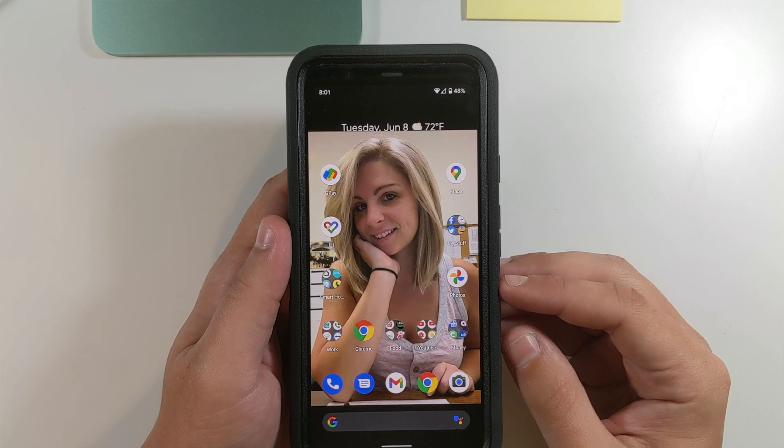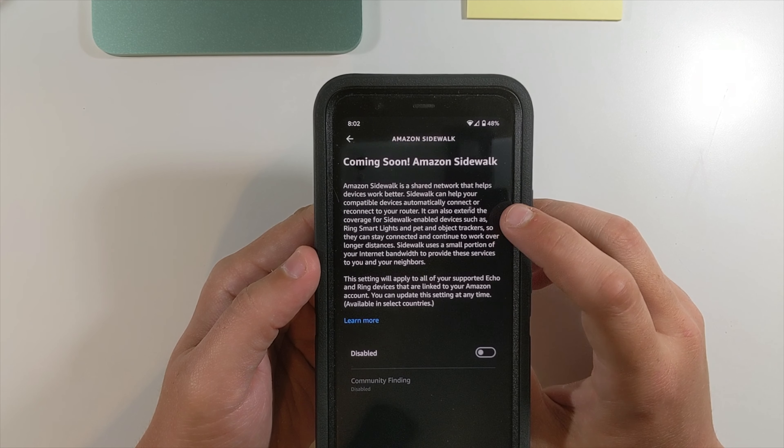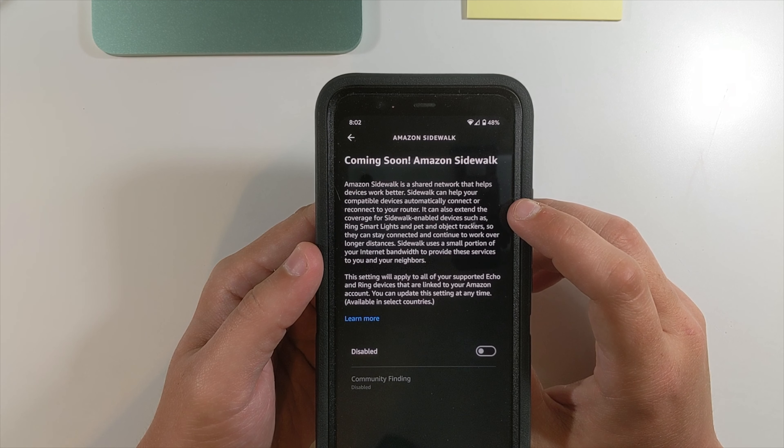Here's how to opt out of Amazon Sidewalk for Echo devices. Get your phone, open up your Amazon Alexa app, click 'More' at the bottom, then go to Settings. Select 'Account Settings' and then 'Amazon Sidewalk.' It says it's coming soon, but it's supposed to be enabled across Echo and Ring devices on June 8th — which is today. As you can see, it's already enabled; just click that button and now it is disabled.